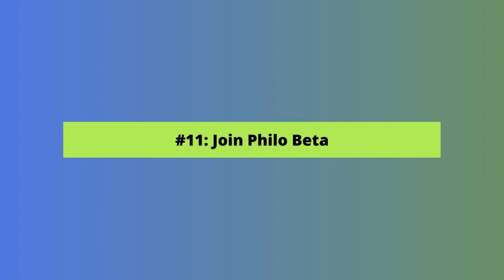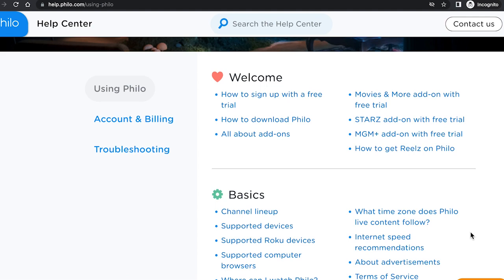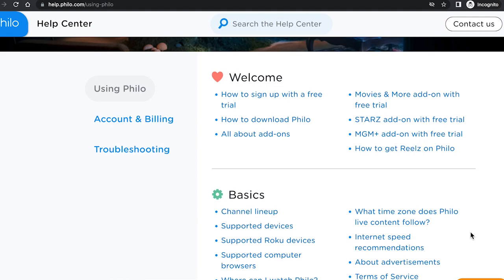Our final tip is on making Philo better. If you enjoy testing things and being out in front of changes, you can apply to Philo's beta program. From a web browser, go to Help.Philo.com and select How to Join Philo's Beta Program. Click the link under How to Join and fill out the form that opens in a new window. If you're selected, you'll be invited to join a Slack group where you can test new features, look for bugs, and more.